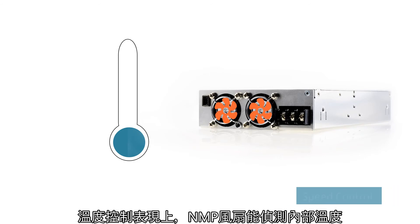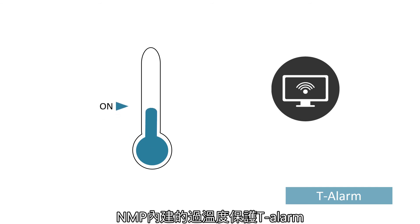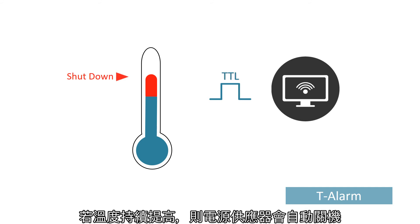For temperature control, fan speed is automatically adjusted through internal temperature detection. NMP has built-in over-temperature protection. When the temperature exceeds the warning level, a high TTL signal will be sent. However, if the temperature continues to increase, the power supply will automatically shut down.